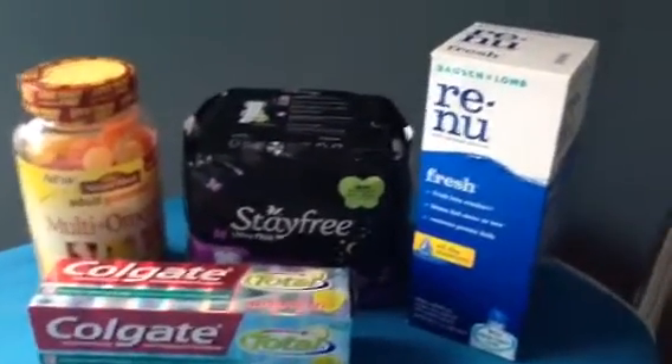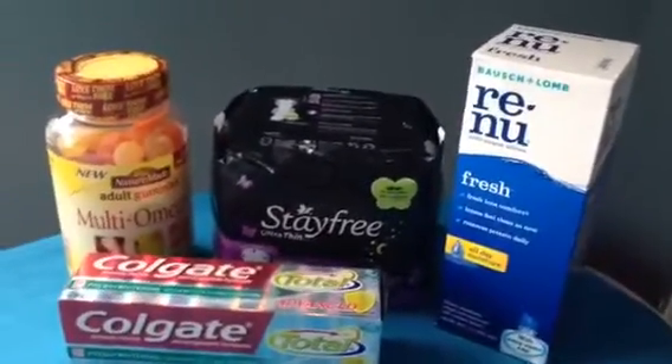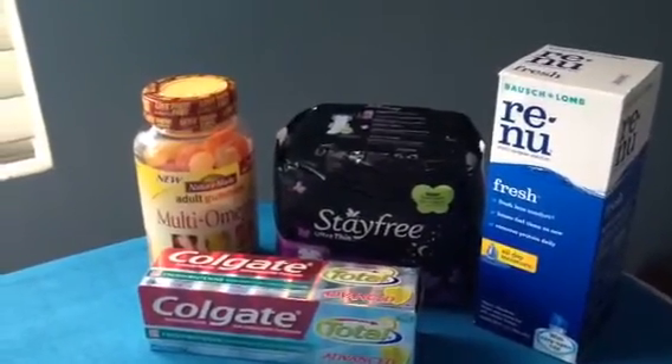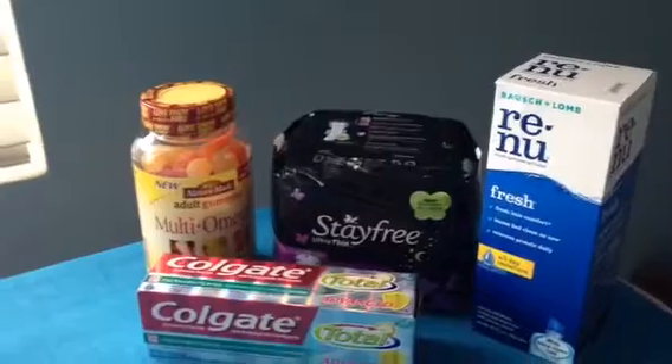Hi guys, Kim here. I'm gonna do a real quick video because I'm expecting company any minute, but I did want to share with you a few things that I got at CVS this week. There were a few good deals and I wanted to share those with you.